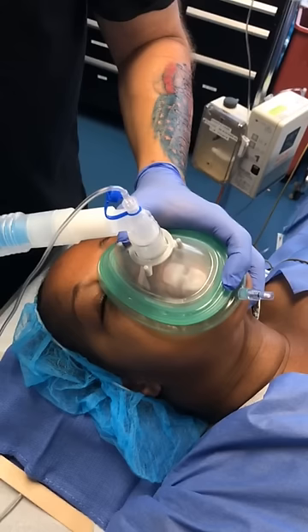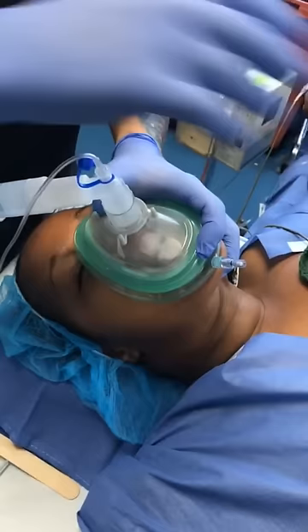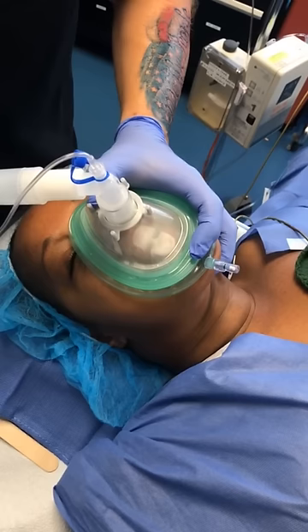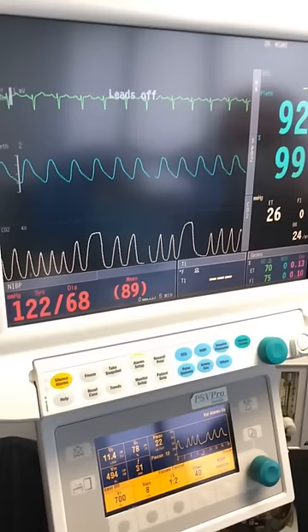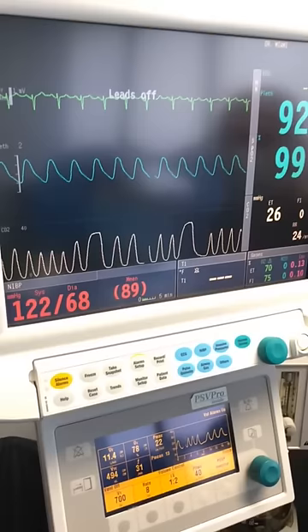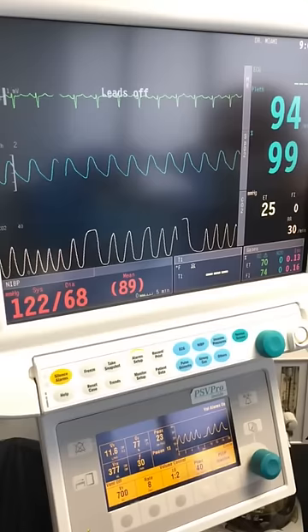That dose of rocuronium is going to take about a minute or a little more to paralyze her. What you won't appreciate but I will is that the resistance in her chest when I ventilate gets lighter and lighter as the neuromuscular blocking agent takes effect — you don't have to watch the clock when you're practiced. Look at the end-tidal CO2 at the bottom — that only comes from the lungs, so you can see she's ventilated. Vital signs are great; she never did drop her pulse oximeter, meaning good myocardial and pulmonary reserve.